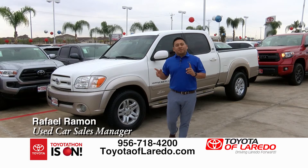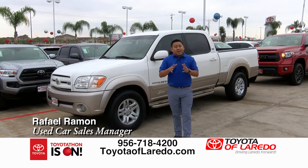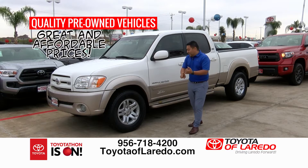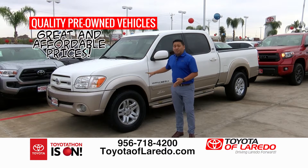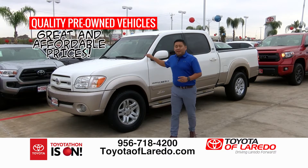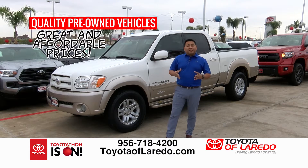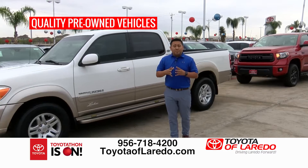Hey guys, Rafael, Sales Manager here at Toyota of Laredo. It's Toyotathon time and I have a lineup of used cars to show you for the month of December — the last month of the year. Starting with a 2006 Toyota Tundra Limited CrewMax — the Lucchese Edition. You get leather, towing, a backup camera, and Bluetooth. It's a nice vehicle, and they don't make this edition anymore — so stop by at 6324 Bob Bullock.